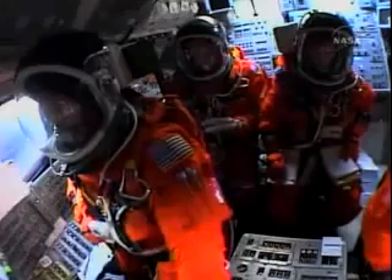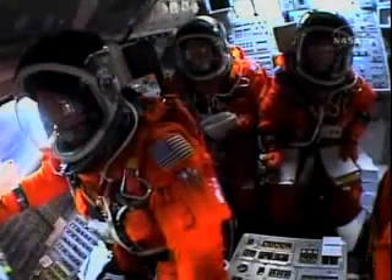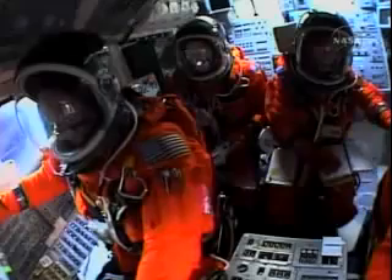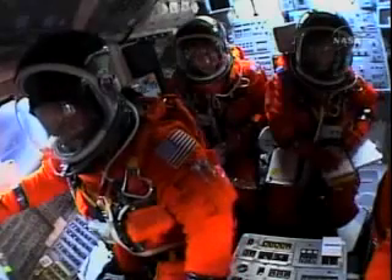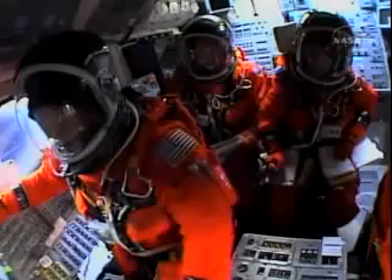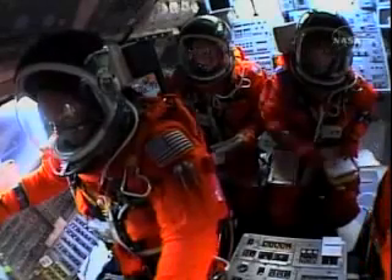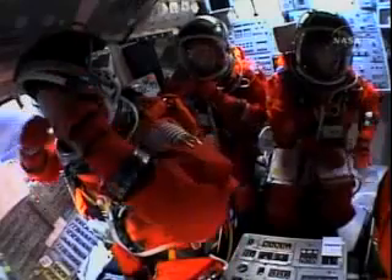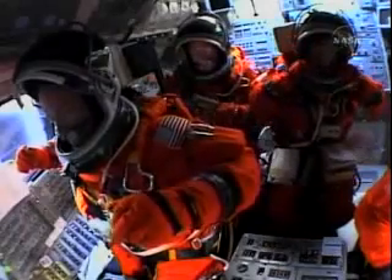Standing by for solid rocket booster separation. Solid rocket booster separation confirmed, guidance now converging. Discovery's onboard computers commanding the main engine nozzles to swivel, aiming the shuttle for its precise target in space for main engine cutoff. Two minutes, 35 seconds into the flight — 39 miles in altitude for Discovery, 49 miles downrange, traveling 3,200 miles an hour.